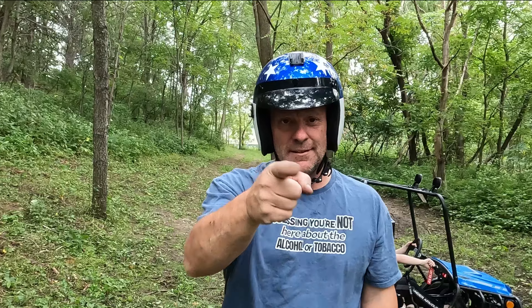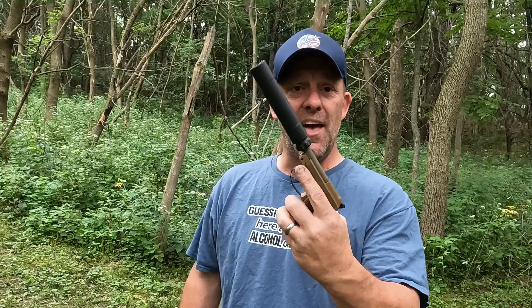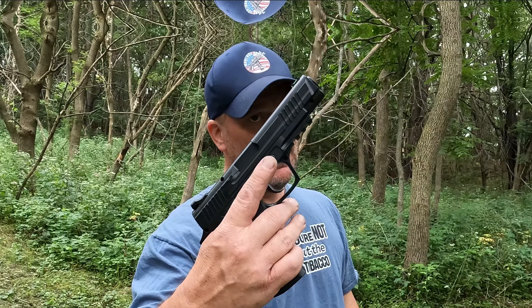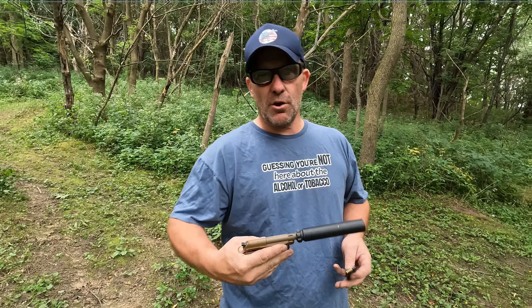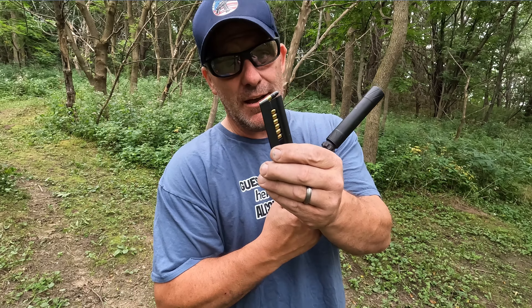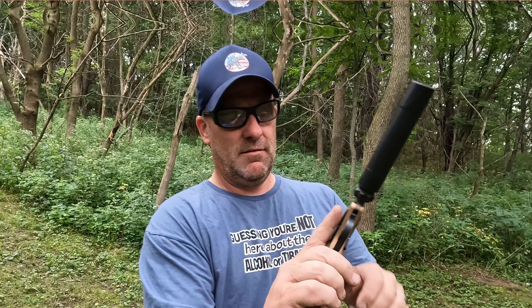What are we doing today? Last video had quite a few comments that this Beretta Bobcat with a Banish-22 silencer was quieter than a CO2 gun. Today we're gonna find out. Let's start with the Beretta Bobcat with the Banish-22 on it, loaded with some CCI standard velocity 1070 feet per second ammunition. Here goes.